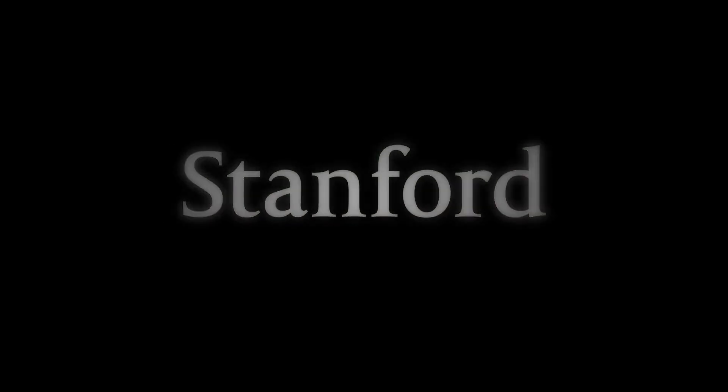Stanford University. Hi, I'm Myles Traer, and today I'm going to chat with you a little bit about energy.